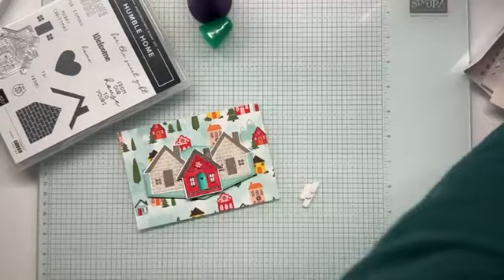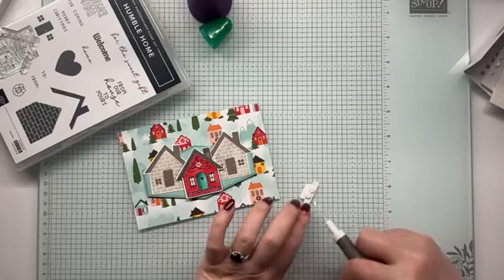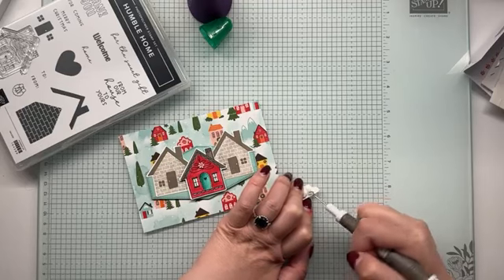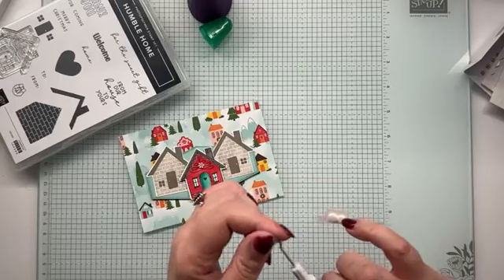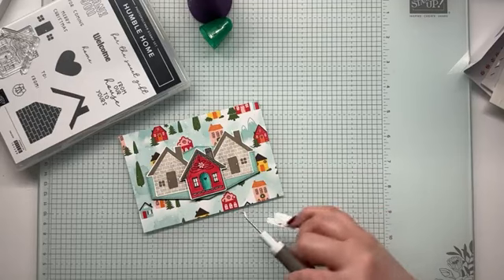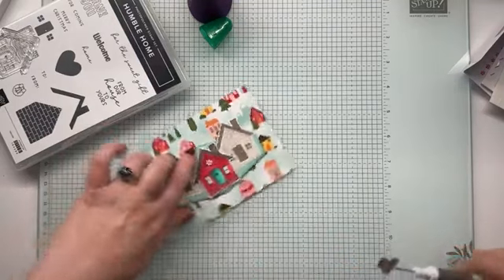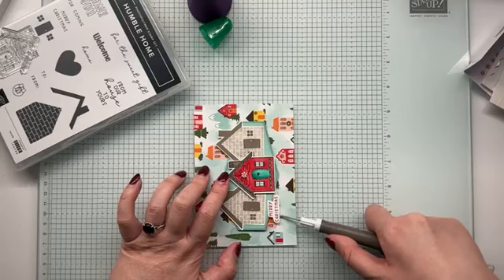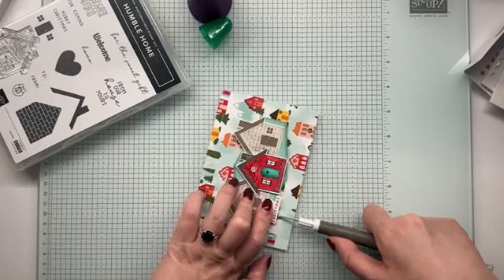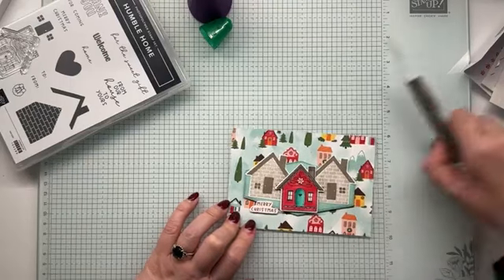There we go, there we go. I haven't worked out yet where this is going to go. I think we might use this tool like a lever and just pop it around and see where it will work best. I can just use this as a lever. I don't think that will work wonderfully. What do we think of that? Just a little Merry Christmas there.